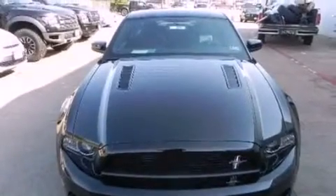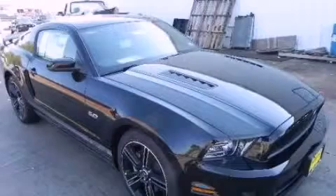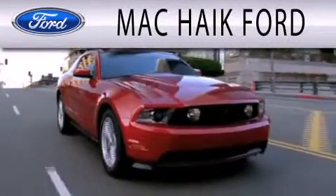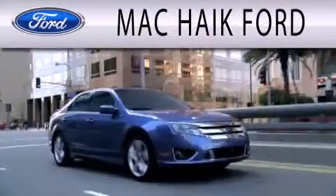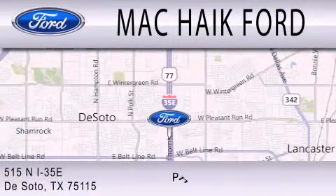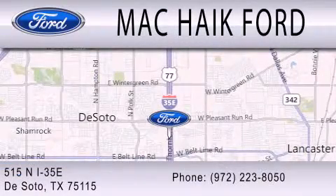Keeping you and your passengers comfortable the whole trip. We hope you found this video informative. Please contact us today. Mack Hike Ford is dedicated to doing everything possible to ensure that the experience you have selecting your next vehicle is as pleasant as possible. We are located at 515 North Interstate 35 East in DeSoto.